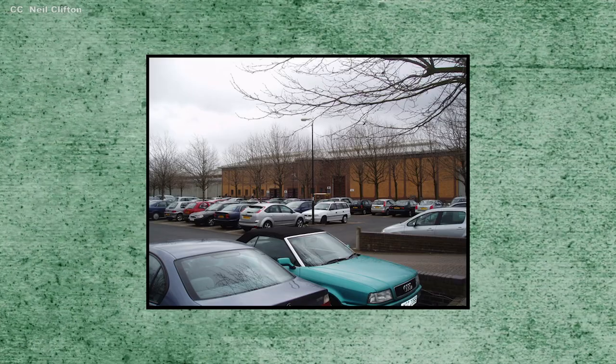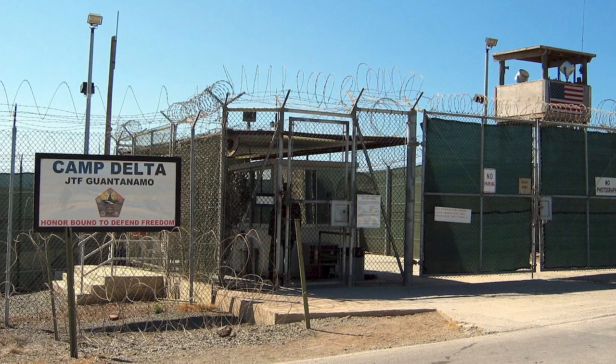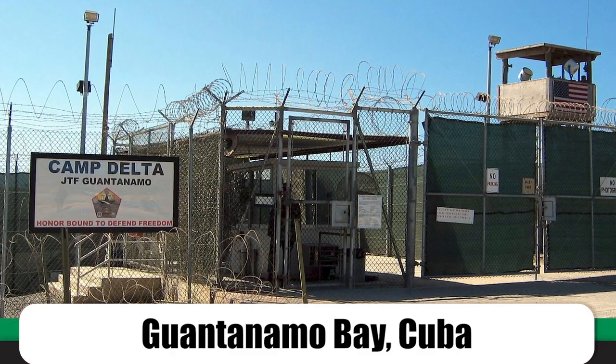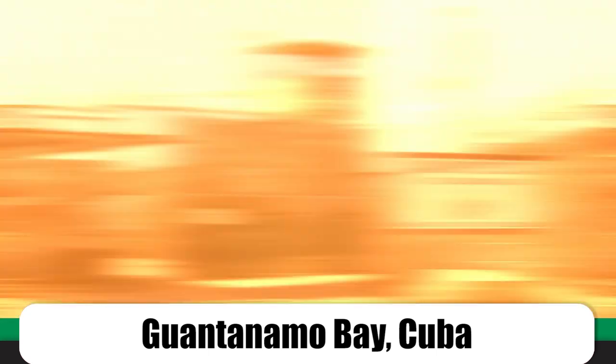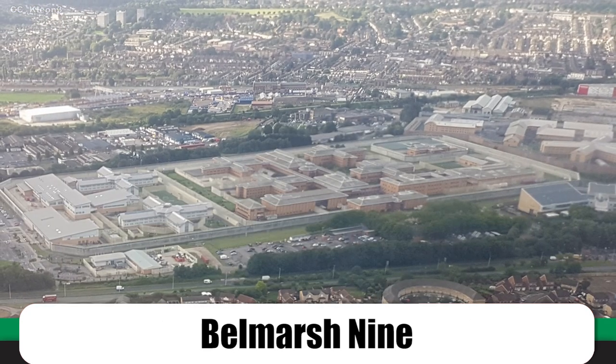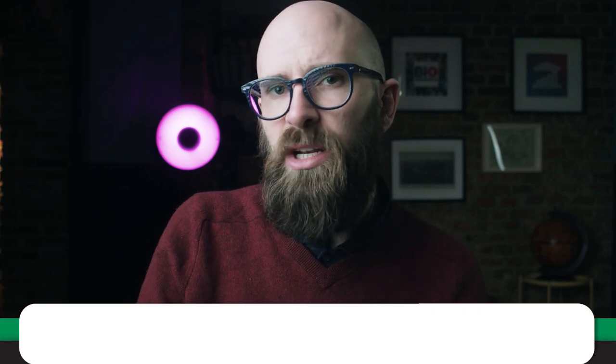Human rights organizations staged demonstrations outside Belmarsh, branding it a 'Guantanamo in our own backyard' — referencing the prison camp in Cuba where U.S. security services held more than 600 alleged or confirmed Islamic terrorists. Amnesty International and other groups pointed out that the 'Belmarsh Nine' suffered similarly dire conditions, held in cramped cells for 22 hours a day with inadequate healthcare and restricted access to the outside world. Paradoxically, the UK government had been lobbying the U.S. to give four Britons detained in Guantanamo a fair trial, while not extending the same treatment to their own prisoners.